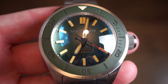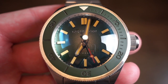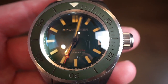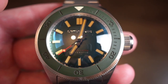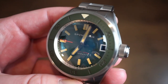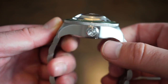Getting closer in on the dial, you can see it's green with applied markers that are fully lumed with C3 Swiss SuperLuminova — Swiss SuperLuminova is better than standard C3. We get a lollipop-tip seconds hand, applied markers, and a dust-stated helium release valve on the chapter ring, which is white. There's also a date window with a matching date cutout.